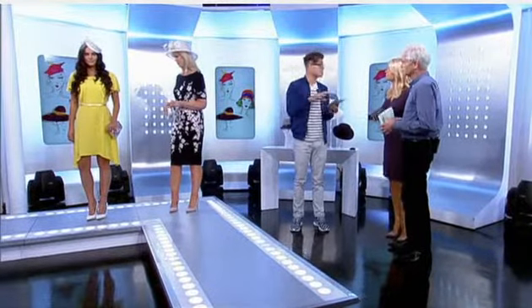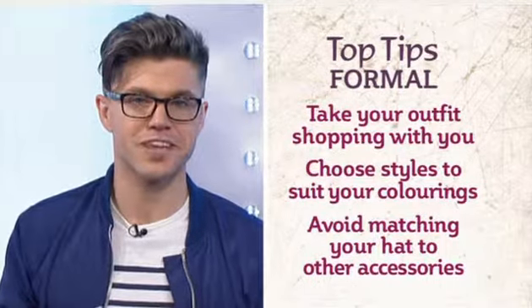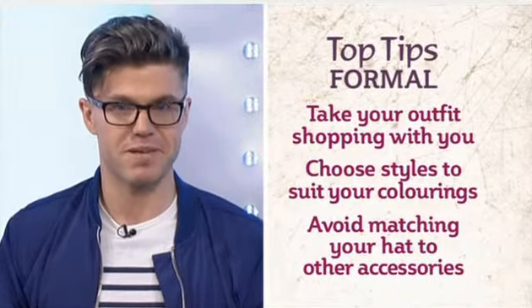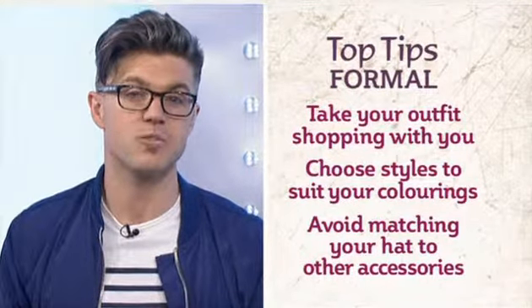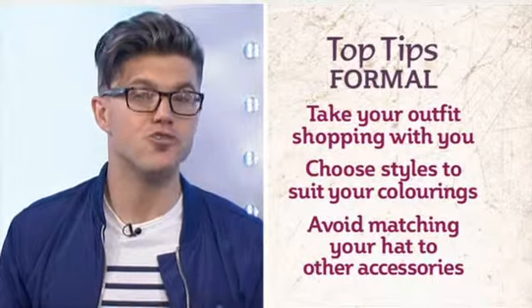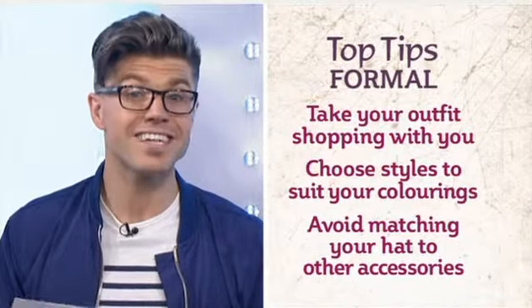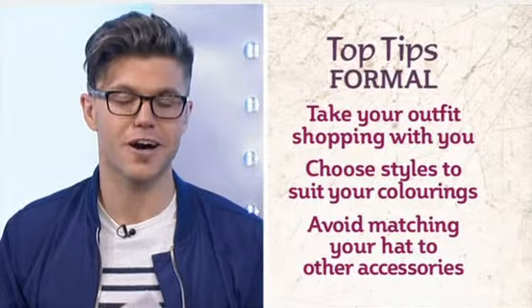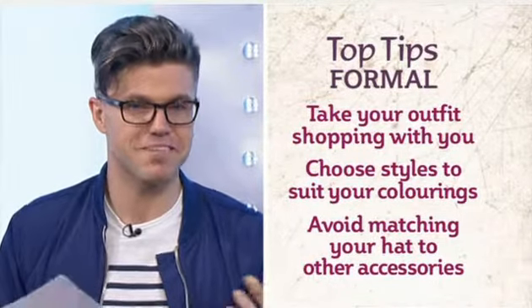My top tips on formal wear hats: first, take your outfit shopping with you rather than bringing the hat home and discovering it doesn't work. Choose styles to suit your colourings — if you have paler shades, go with neutral tones or pastel shapes; if you have darker olive skin tones, you can wear vibrant colours, just go for it. And there's no need to be too matchy-matchy — don't match your hat with your bag and shoes, mix it up a little bit and have fun.